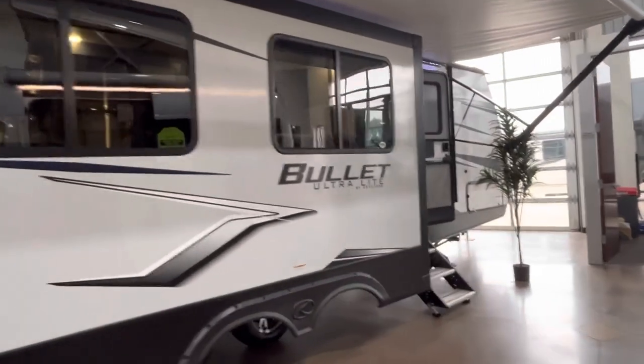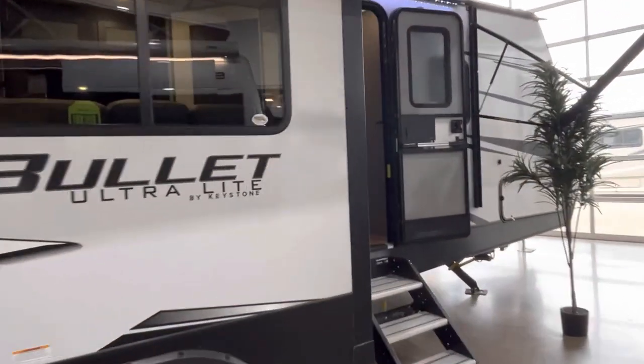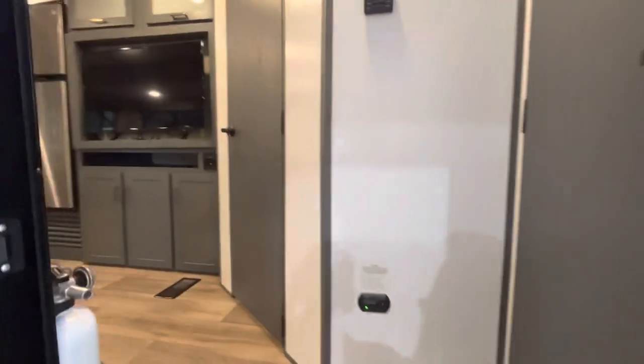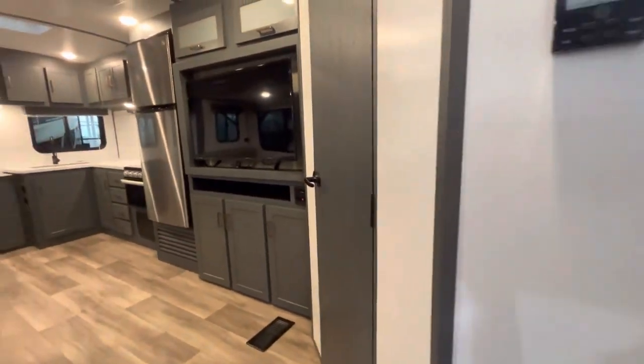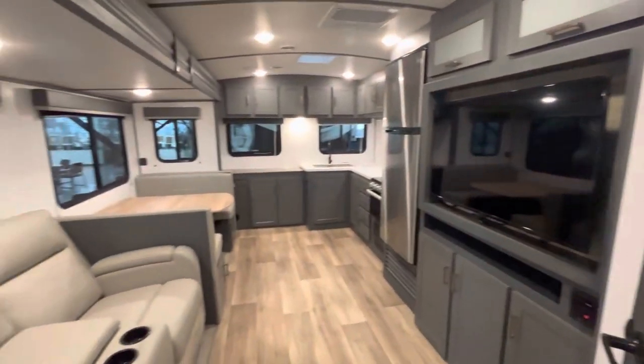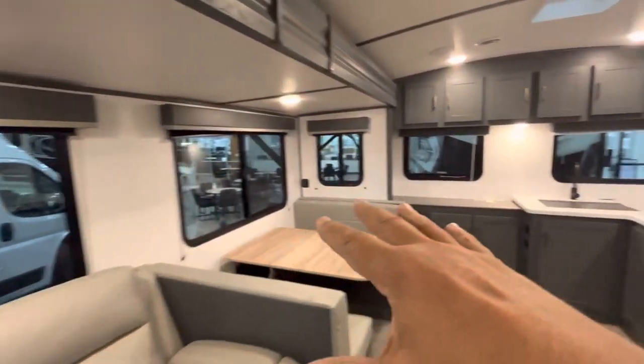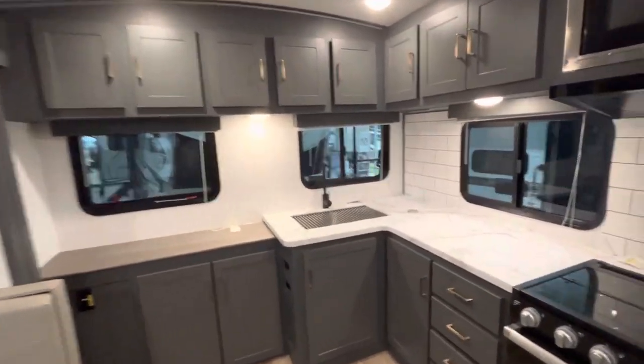Welcome to Duke's RV, I'm Duke your video host. Today we're taking a look at this Keystone Bullet — it's the 258 RKS. RK stands for rear kitchen, and I guess the S stands for the slide. Check out that radiused roof — plenty of headroom — and all these windows make it very open and comfortable.